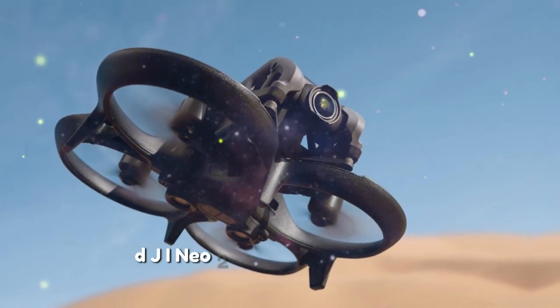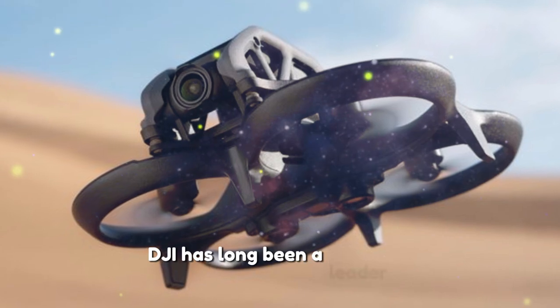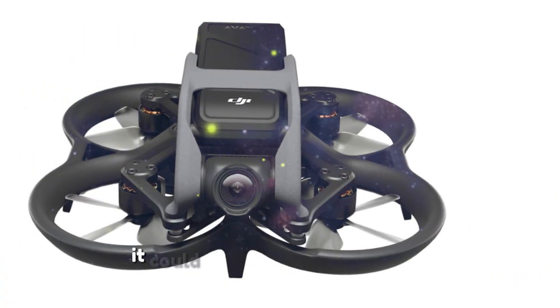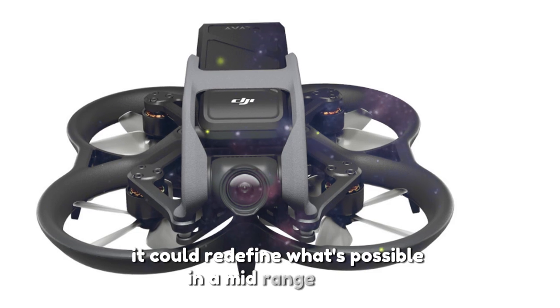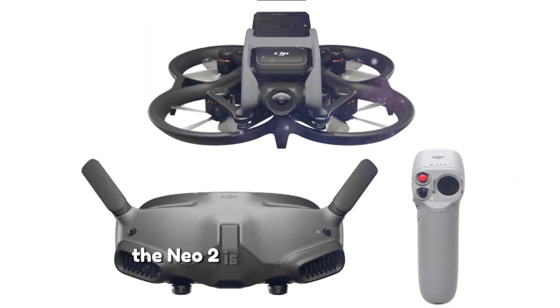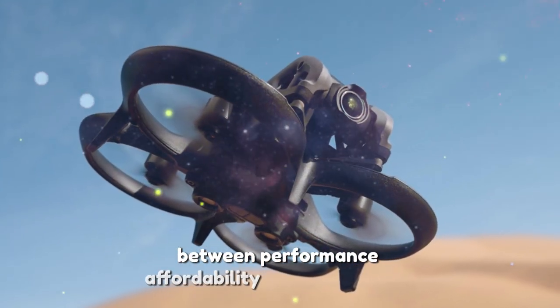DJI NIO 2: a game-changing mid-range drone. DJI has long been a leader in drone innovation, and the whispers surrounding the NIO 2 suggest it could redefine what's possible in a mid-range drone. Following the success of the original NIO, the NIO 2 is expected to strike a perfect balance between performance, affordability, and accessibility.